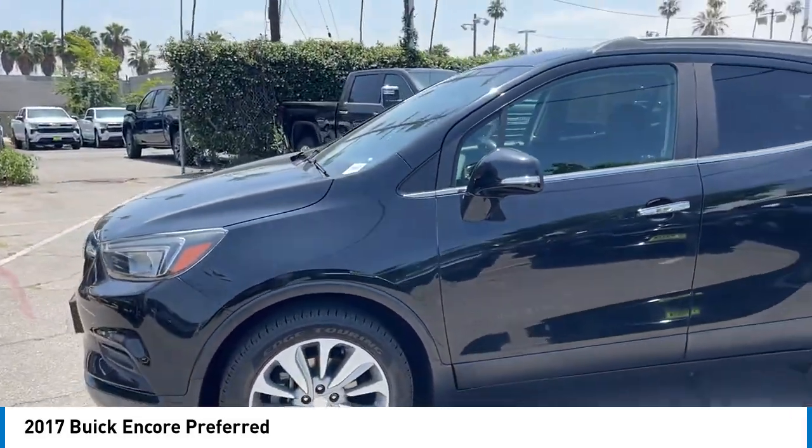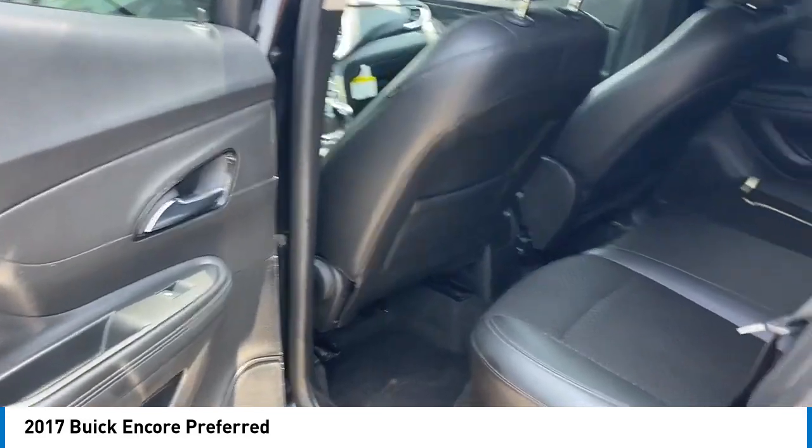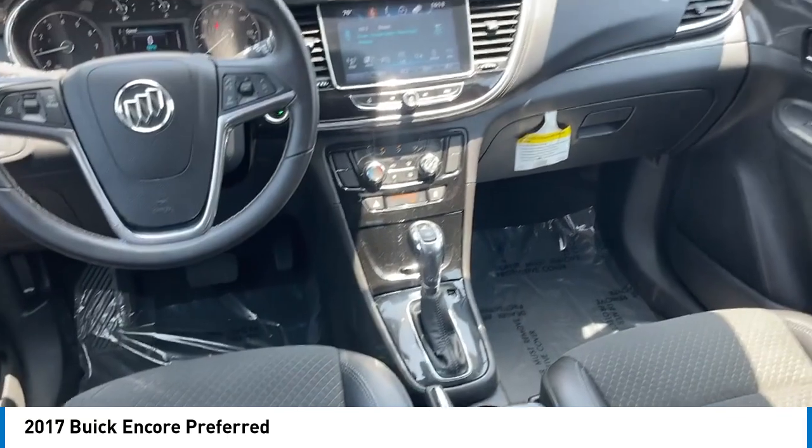Here are some of this vehicle's great options: aluminum wheels, heated side mirrors, traction control, daytime running lights, remote keyless entry, front wheel drive, mirror memory, security system, cruise control, and child safety locks.